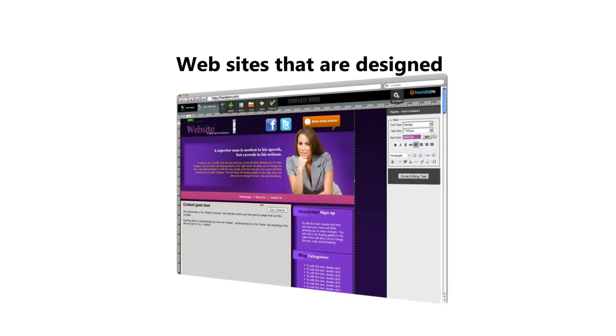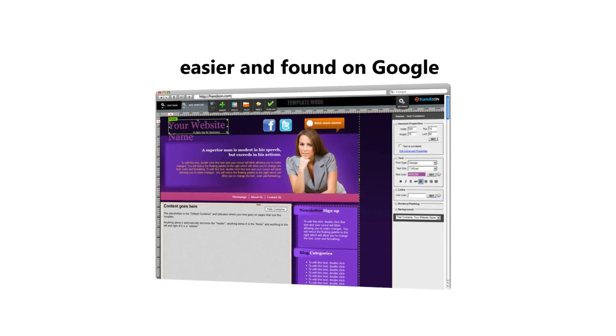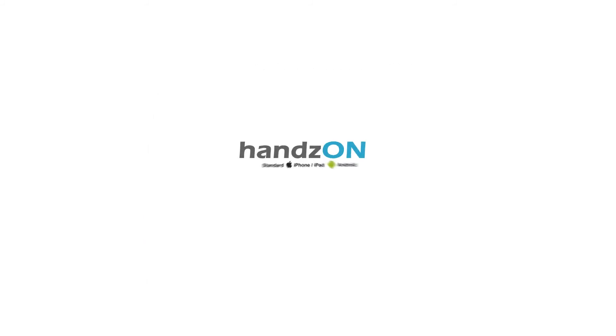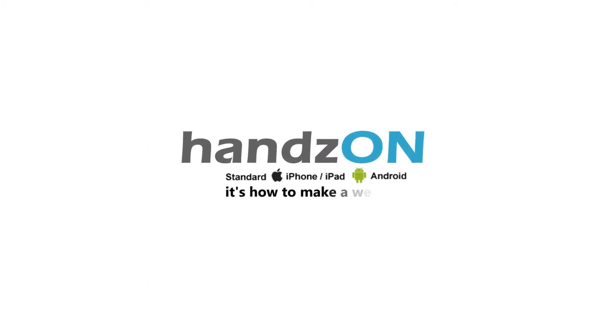So there you have it — websites that are designed easier and found on Google, with real HTML5 and CSS. All done like a pro. Hands-On: it's how to make a website.